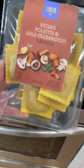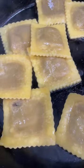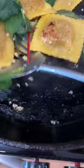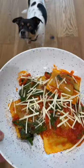I am excited about the polenta and wild mushroom ravioli. I fancied it up a little bit. I had to.